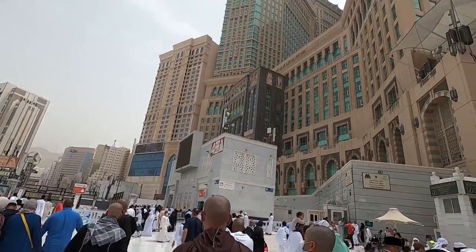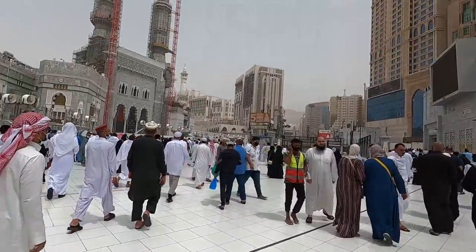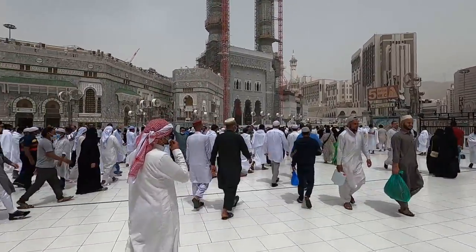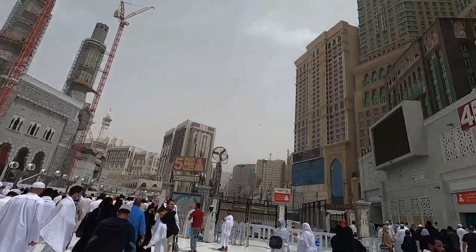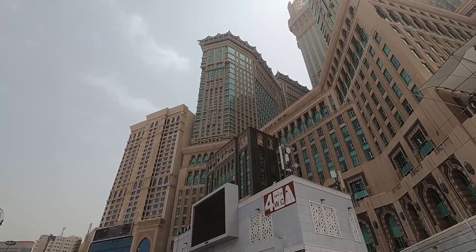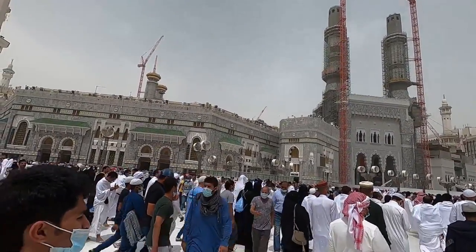Just above us is the clock tower. Let me walk a little bit more and show you — that's the clock tower right over here. That's where the Fairmont Hotel is, just right across from there, and if you're on a higher floor you can see the Kaaba.